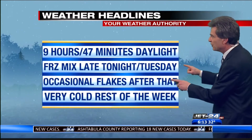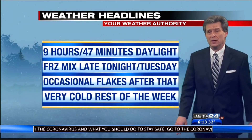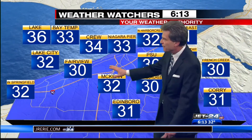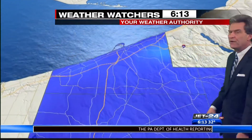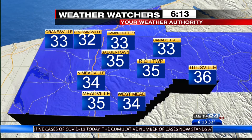We'll get to that in a second. It's the freezing mix late tonight and tomorrow. Occasional flakes after that, and very cold the rest of the week. So if you look at the temperatures ranging from the upper 20s from LaRue and Greenfield to near freezing in West Springfield — all temperatures slowly falling after those partially clear skies. 33, Janet and Cambridge. 34, Westmead Township.